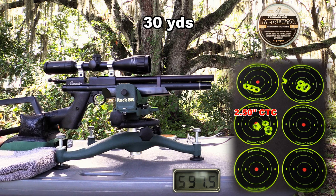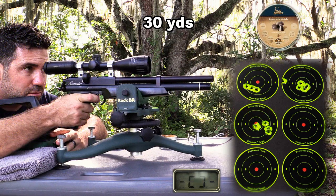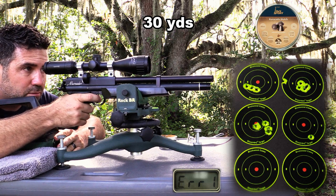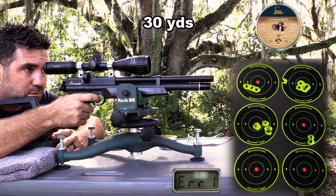Again, too bad about the flyer — up until today these pellets had been grouping at about three-quarters of an inch. The 21-grain H&N Barracuda Match is the heaviest pellet we're going to test today. I tried the regular Barracuda and the Barracuda Matches in all the other head sizes, but our Marauder pistol liked the 5.52 head size the best.